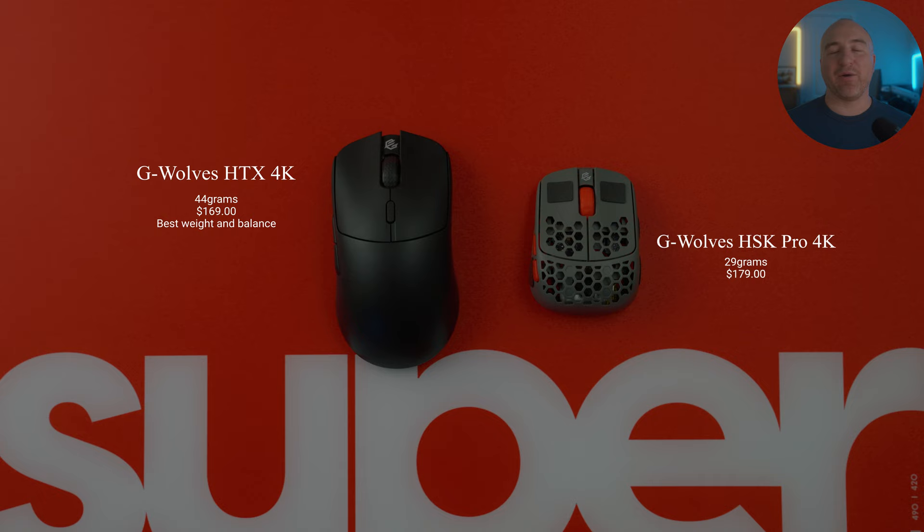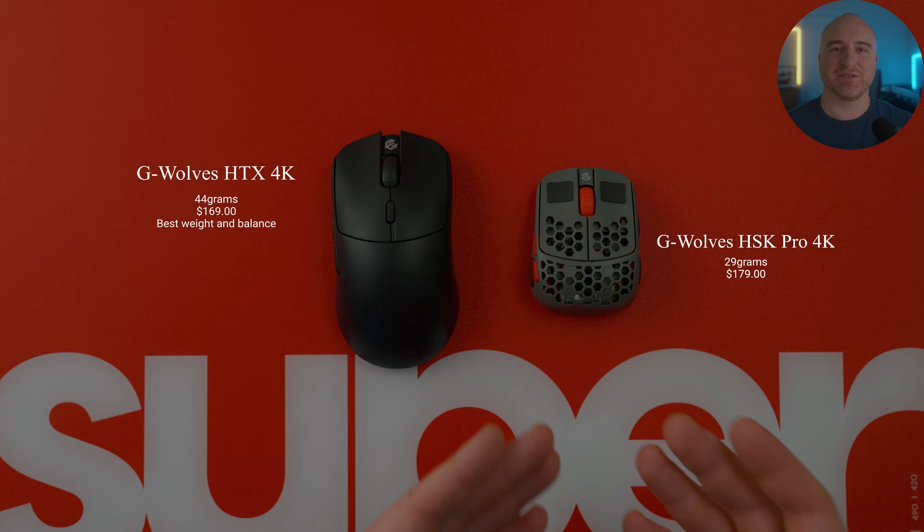If you do have a lot of experience with fingertip grip, you only fingertip grip a mouse, and you've used something kind of similar in the past, then I'd absolutely put the HSK Pro 4K as my top recommendation for a fingertip grip mouse.